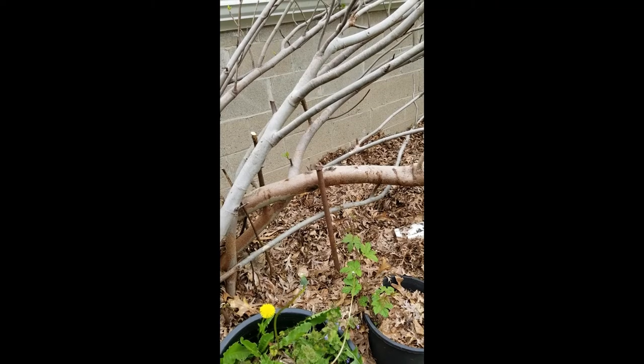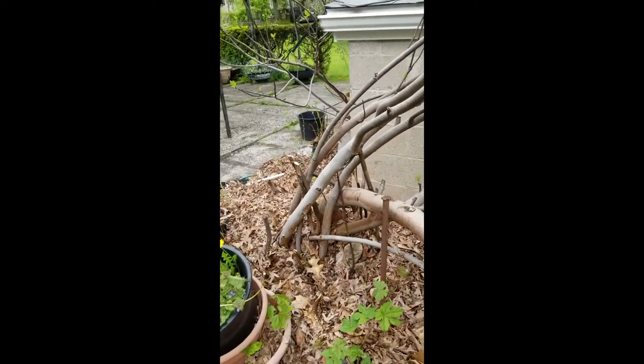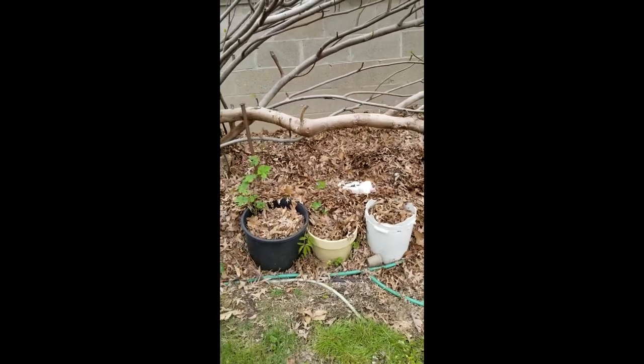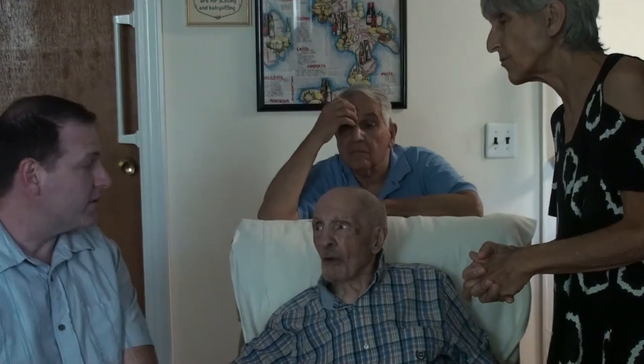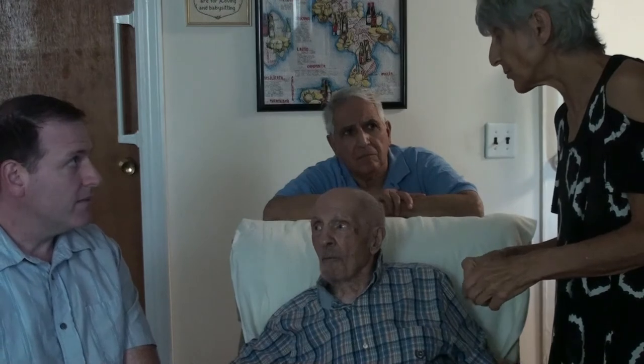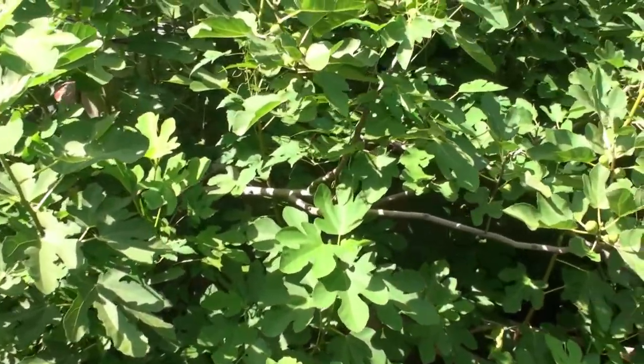At one time he bent them over and covered them — that's what they used to do in Italy. So we saw the ones that were bent over. It looks like he had spikes in the ground — he used to bend them over, hold them down, and cover with leaves. But last winter was a brutal winter — minus 10 to minus 15 degrees. I don't think anything was done with those trees, but I can tell you they have grown unbelievably — they're huge.